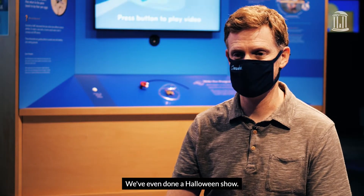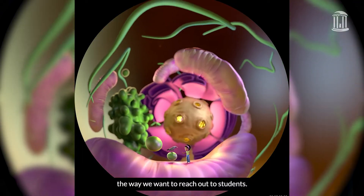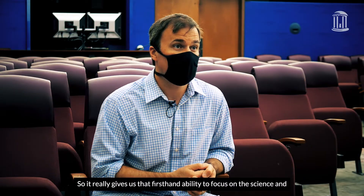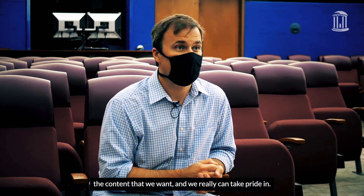We've even done a Halloween show. The key thing is knowing the way we want to communicate science and the way we want to reach out to students. We're creating content in a way that's going to be impactful, which really gives us the first-hand ability to focus on the science and the content that we want and that we can truly take pride in.